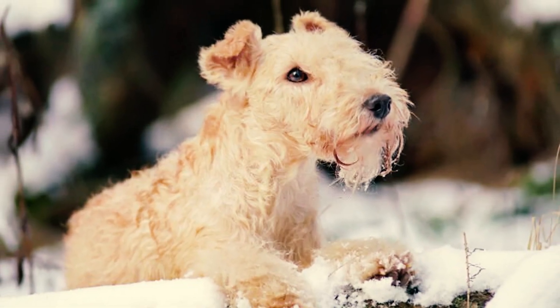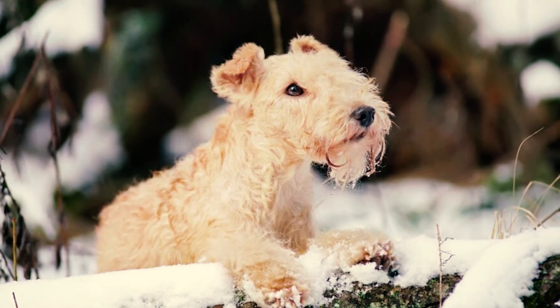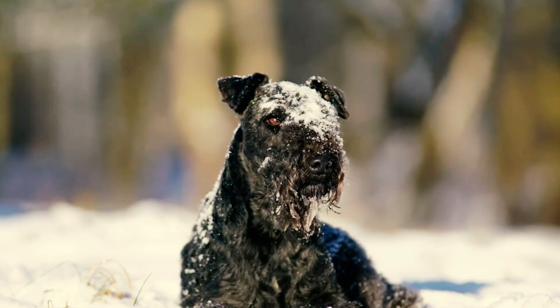Number twelve: terriers are known for being vocal, and the Lakeland Terrier is no exception. Despite their small size, these dogs can surprise with their penchant for barking. They use barking as a means to communicate with their loved ones and are not hesitant at all to make their voices heard.